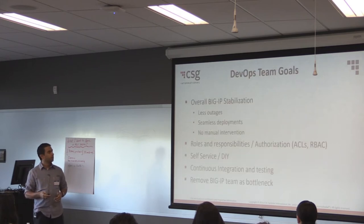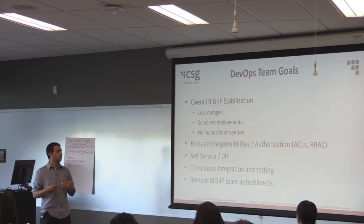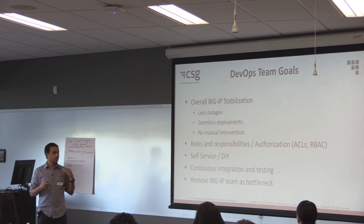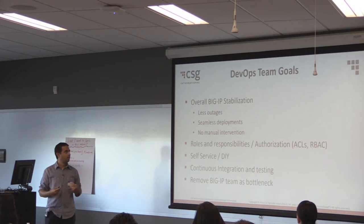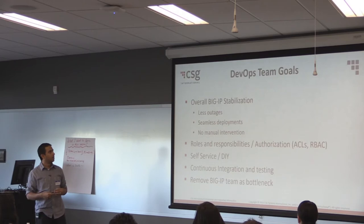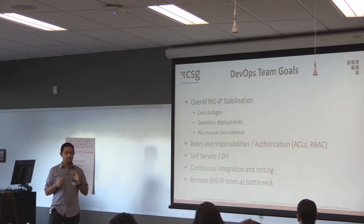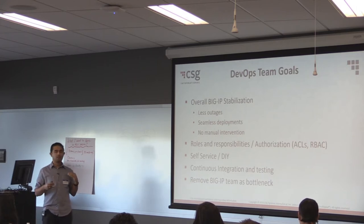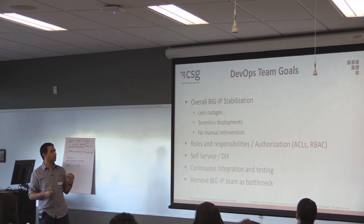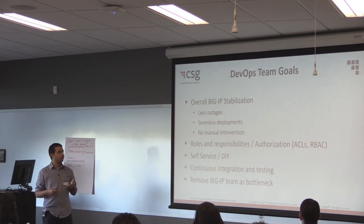It was a good balance between ops and dev, but there were a lot of challenges. When we set things in place, one of the main reasons for getting these two good teams together was to set some goals. We were having a lot of outages and stabilization issues. One of the main things was fewer outages, seamless deployments, and trying not to do a lot of manual intervention, because when you do manual stuff, you're going to make mistakes, especially when your deployment window is at 11 PM every night.